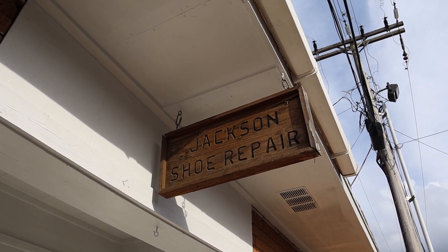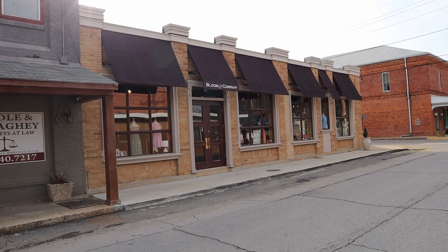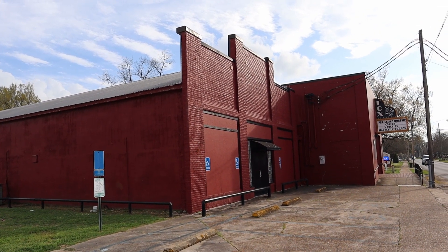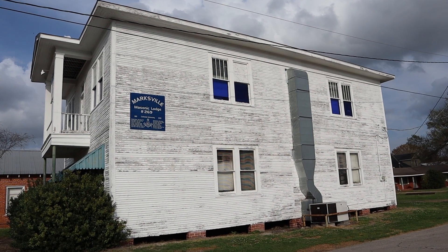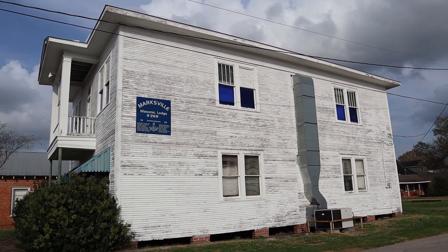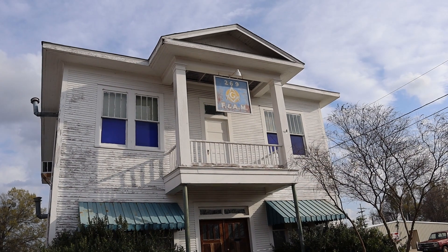Check out this sign I almost ran into — it says Jackson Shoe Repair. I don't know, something about it looks cool — this little side door right here. And this place looks pretty cool: it's the Marksville Masonic Lodge Number 269, 1901 — centennial anniversary 1901 to 2001. Gorgeous building, it definitely looks 124 years old. I've always been fascinated by Masonic lodges.